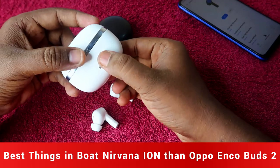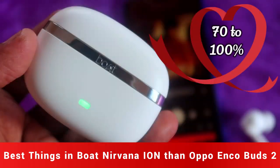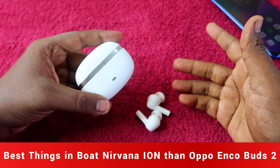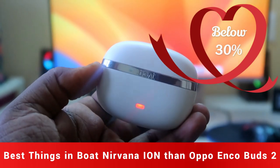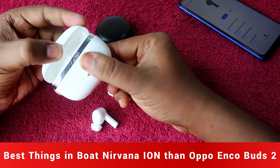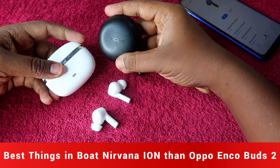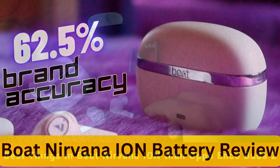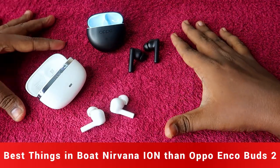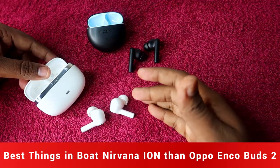The Boat Nirvana Ion charging case also has an LED battery level indicator. When you open or close the case, a green light means 70–100%, white means 30–70%, and red means below 30%. This makes it easy to check battery levels at a glance. This feature is not available on the Oppo Enco Buds 2. We have posted a separate battery review video for both earbuds — the link is in the icon.